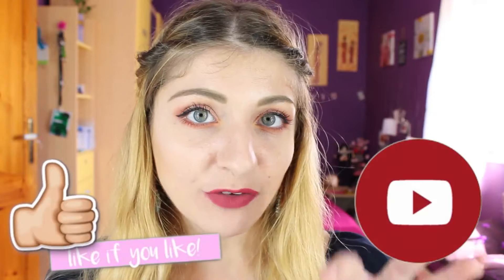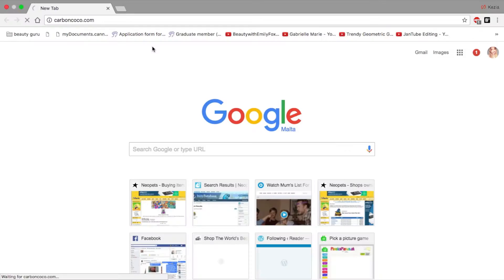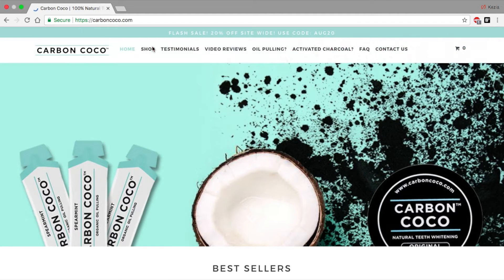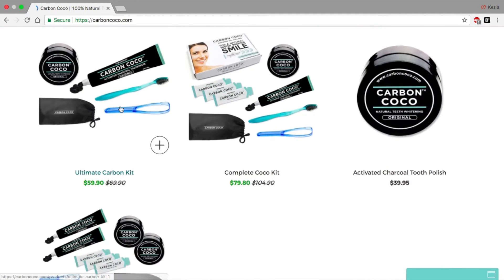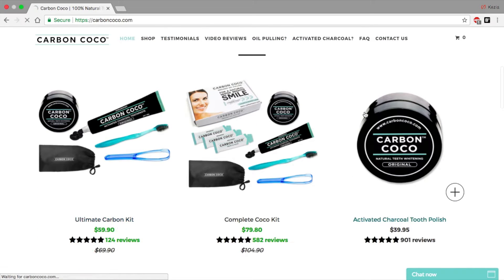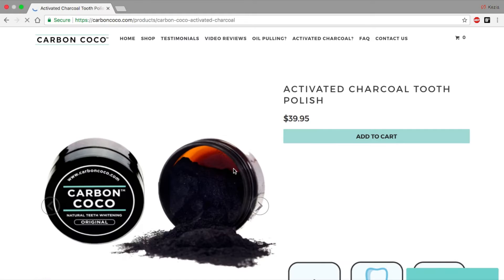I'm going to give you a little bit of a recap before we go into the video, and I'm going to show you how I used it and what happened when I used it. Carbon Cocoa is a website that sells teeth whitening products. Besides this, there are other things like toothpaste that you can buy as well. The website offers free shipping worldwide, so I would definitely give it a shot.